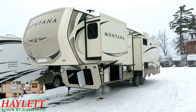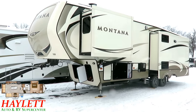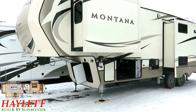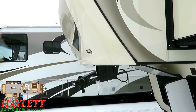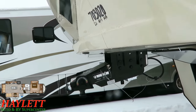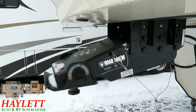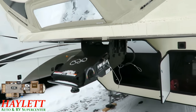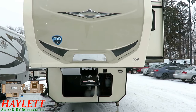If you'd like to see if we have one in stock and available, it's very simple — click the link in the video description that says 'check for price and availability.' You'll see if we have one in stock, how it's equipped, what we're asking, and we don't do hidden dealer fees. If you don't see it on our site or it's sold out, we're getting more. Montana is the single best-selling fifth wheel on the market.